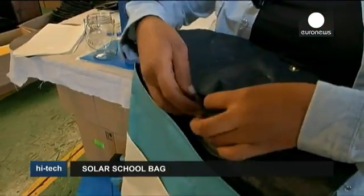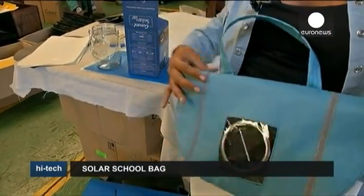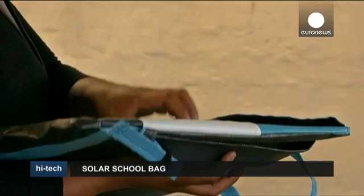At the factory where they're made, the plastic sheets are first cleaned and processed to make them malleable enough to create the bags. The design and look is also important, and the bags come in a variety of bright colours for every taste.